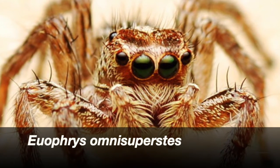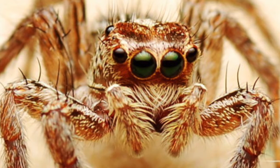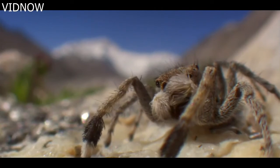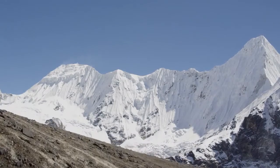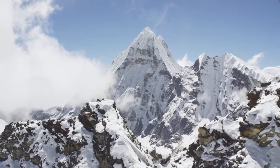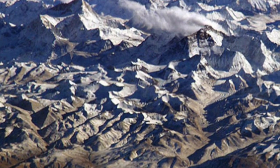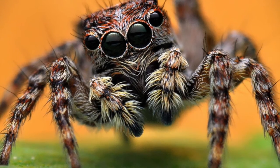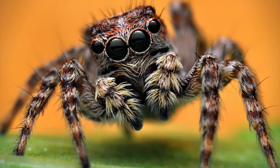Número 1: Euophrys omnisuperstes, especie de araña del orden Araneae y la familia Salticidae, llamadas arañas saltarinas, descubierta en 1975. Es considerada el depredador que habita permanentemente a mayor altitud en la Tierra. Se encuentra en las tierras altas del Himalaya; en algunas expediciones se recuperó un espécimen macho a 5.900 metros sobre el nivel del mar, durante una expedición en el monte Makalu. Se han encontrado especímenes inmaduros a una altitud de 6.700 metros en el monte Everest. Tiene la capacidad de resistir temperaturas bajas y baja presión atmosférica, y puede aguantar largos periodos sin ingerir alimentos. Presenta estructuras especializadas llamadas escópulas para la adhesión a superficies, que terminan en ventosas y le permiten escalar prácticamente cualquier terreno.